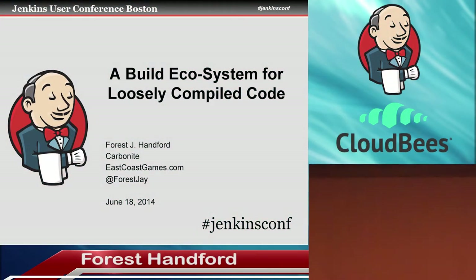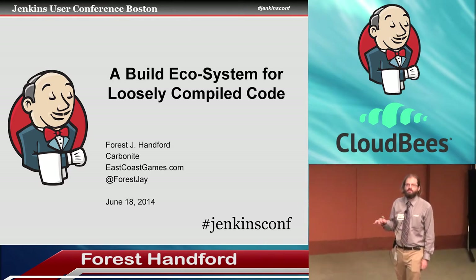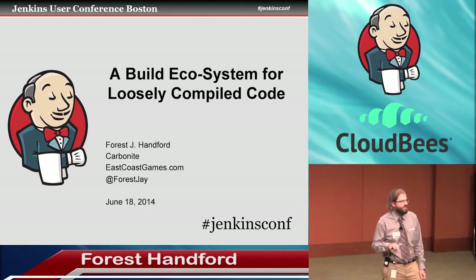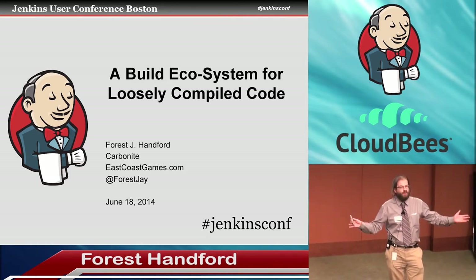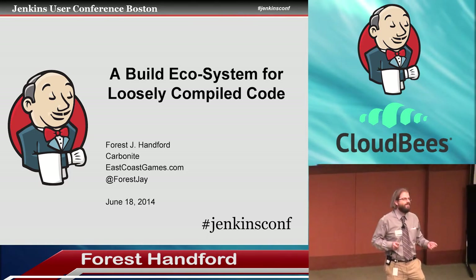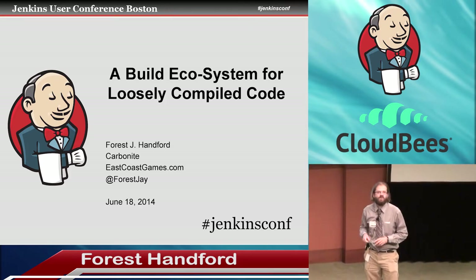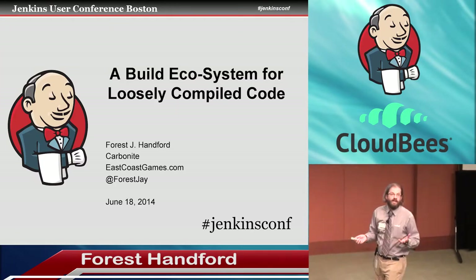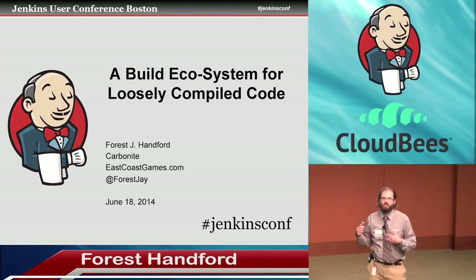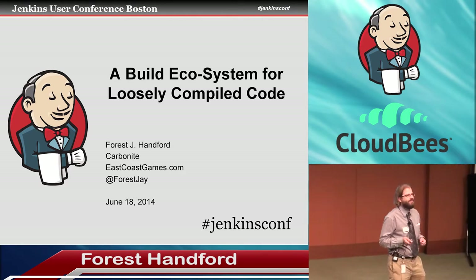Up until about May, I worked at MetaTech, and getting code from Subversion to our build server using Jenkins was one of the last major projects that I led. What could possibly go wrong? Well, I will tell you what could possibly go wrong, what did go wrong, and what we did to get over it. Hopefully that'll help you — what we learned, you can gain from it, and you don't have to go through the same pain that we did.